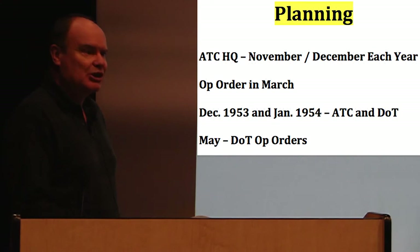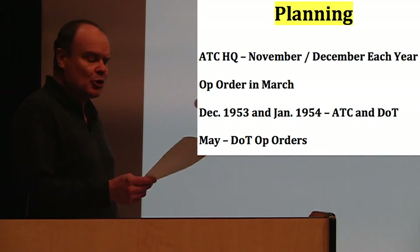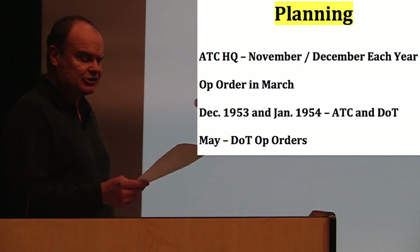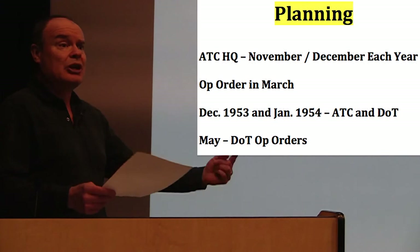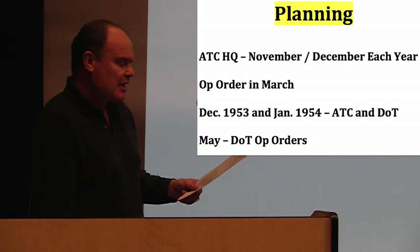An operation of this size doesn't happen overnight. From the start, Air Transport Command would hold its meetings on the coming springtime operation in November or December of the prior year — about four or five months in advance. It would also include a review of what they had done that year so they could take those lessons and employ them for the upcoming operation. The op order would actually be issued sometime in the March timeframe.